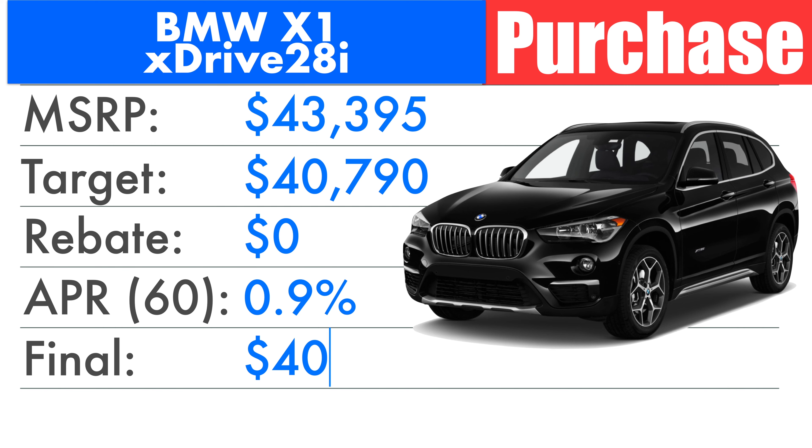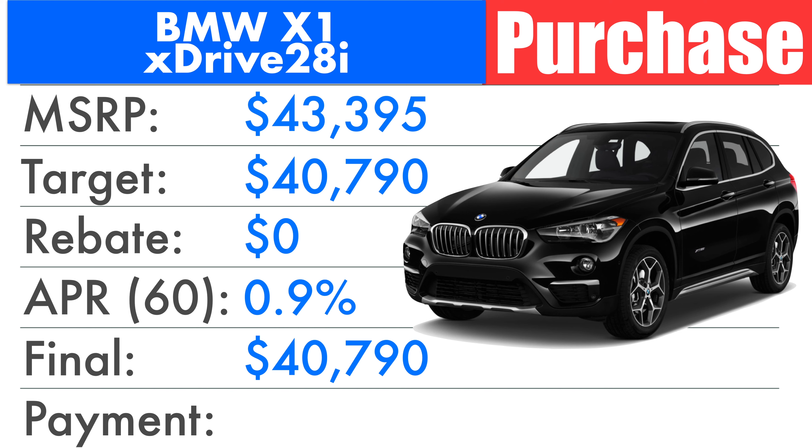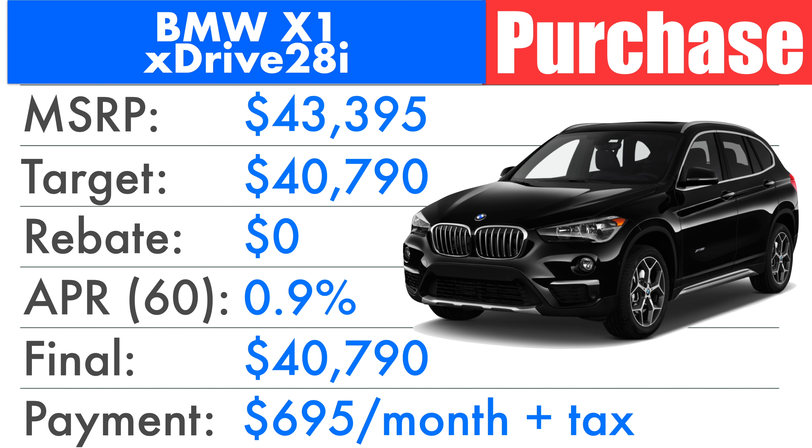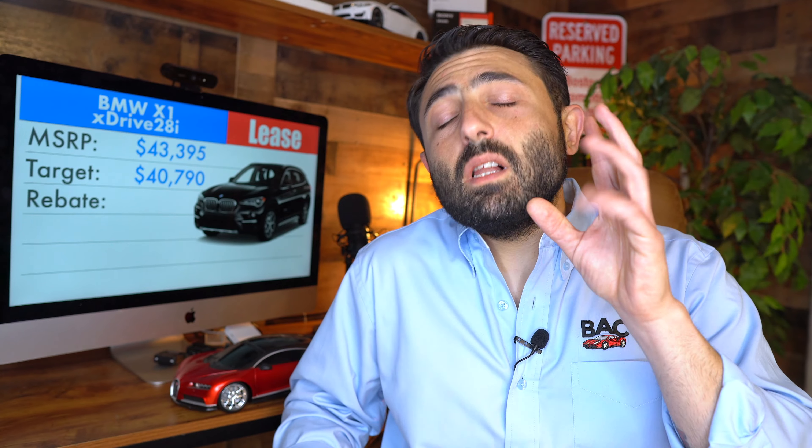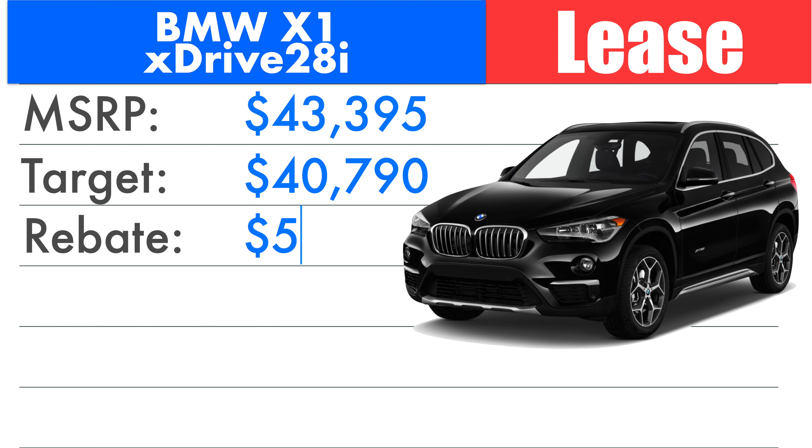However, there is a promotional APR of 0.9% up to 60 months. Assuming you get 6% or better off MSRP and finance at 60 months, your financed amount would be $40,790 or better, landing you at a payment of $695 per month plus tax. As for other incentives: current BMW customers could qualify for an additional $500; recent college grads could qualify for a $1,000 rebate; military or USAA members paying cash or outside financing could get $2,000, or $500 if taking the 0.9% rate or leasing. If you're planning on leasing, still go after 6%, and there are lease credits of $500 available on the X1.